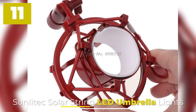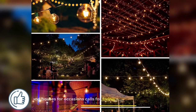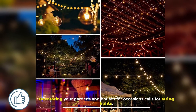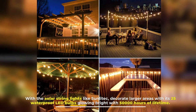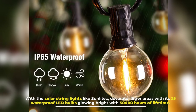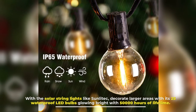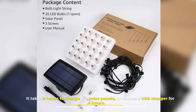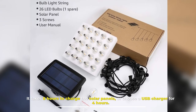Number 11: Sunlitech Solar String LED Umbrella Lights. Decorating your gardens and houses for occasions calls for string lights. With solar string lights like Sunlitech, decorate larger areas with its 25 waterproof LED bulbs glowing bright with 50,000 hours of lifetime. It takes 8 hours to charge via solar panel, or 4 hours via USB charger.